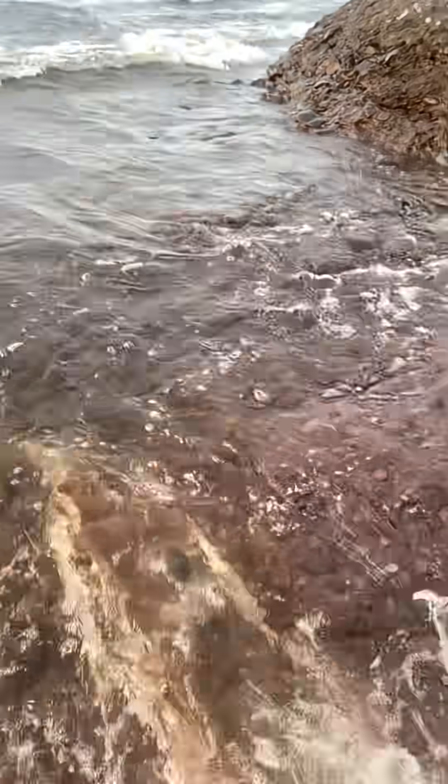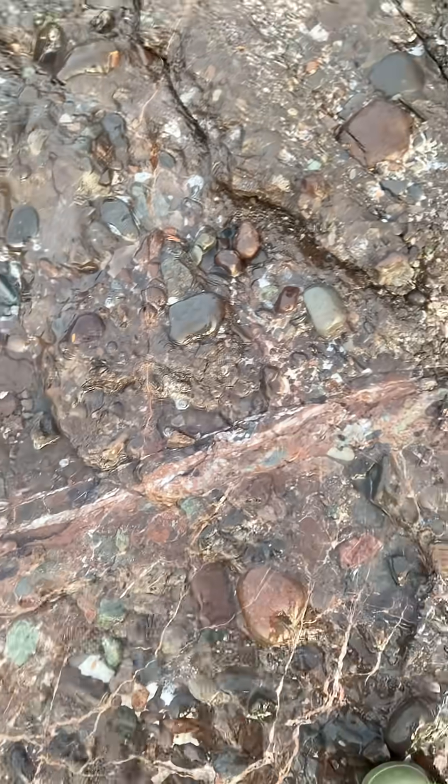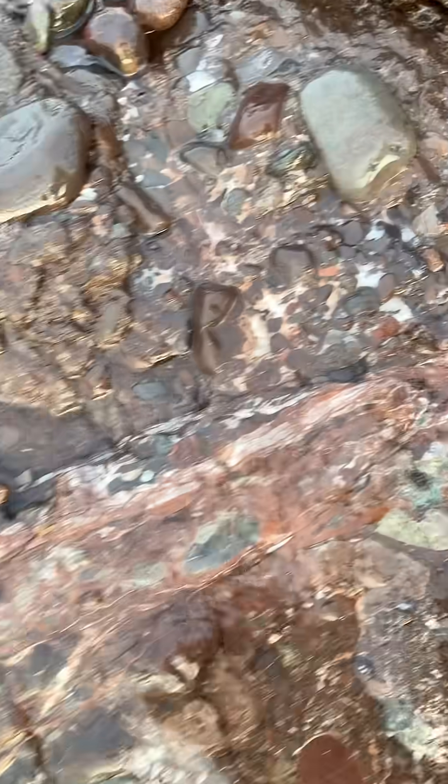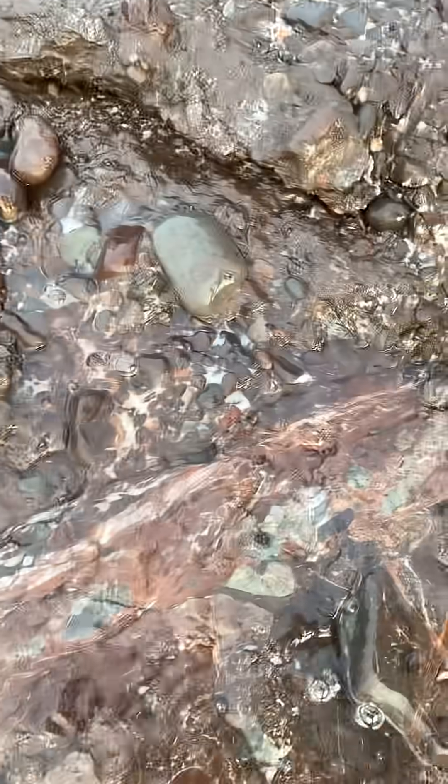Then you hit quartz veins. Then you start hitting pay dirt. Look at these — they don't look like much, but here's my beater.